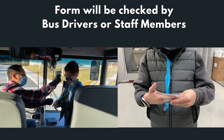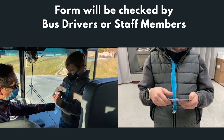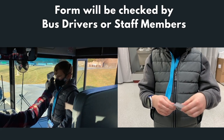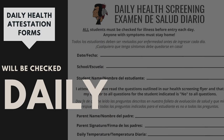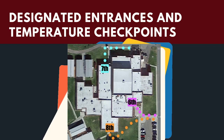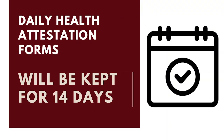If students ride the bus, bus drivers will check their daily health attestation form. If students walk to school or get dropped off, staff members will also check their daily health attestation form upon arrival. Elementary teachers will collect the daily attestation papers from each student and place them in a baggie with the date. Junior high and high school staff will collect daily attestations at the temperature check stations. All attestation forms will be kept for 14 days.